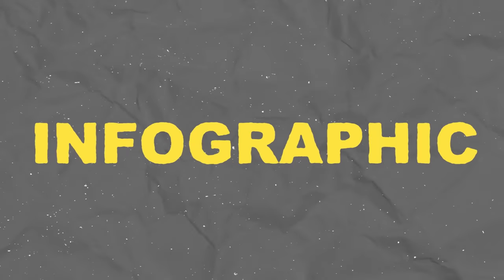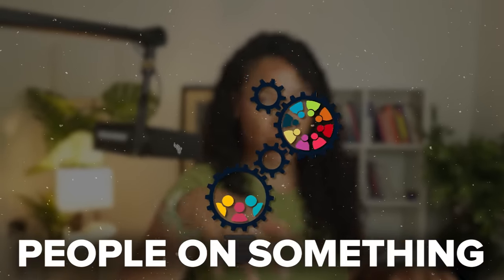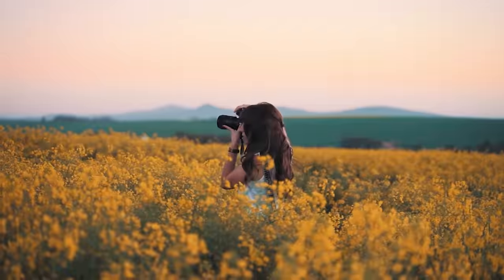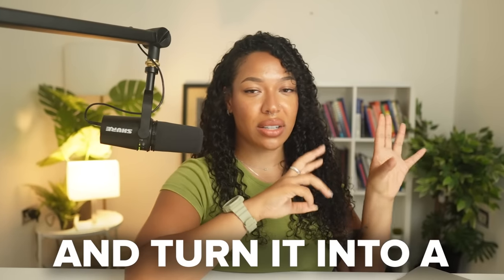Style number two is called an infographic. This one normally includes a lot more text because it's informing people on something. Depending on your niche, it would look something similar to what I'm showing here. Number three is literally just a fancy one-product showcase. If you have the product yourself, you can take some really fancy pictures of it, or you can find aesthetic pictures on the internet and crop them into a nice little Canva design.